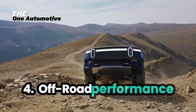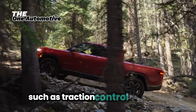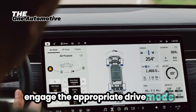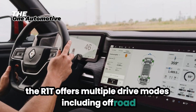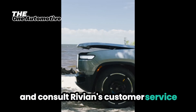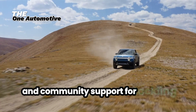4. Off-road Performance Issues. While the R1T is designed for rugged terrain, a few owners have reported issues with off-road performance, such as traction control problems or suspension concerns on particularly challenging trails. Solution: Engage the appropriate drive mode for the terrain you are navigating. The R1T offers multiple drive modes, including off-road, which optimizes the vehicle's settings for rough conditions. Regularly check and maintain the suspension system and consult Rivian's customer service for any persistent issues. Joining online forums or local off-road clubs can also provide valuable tips and community support for tackling tough trails.